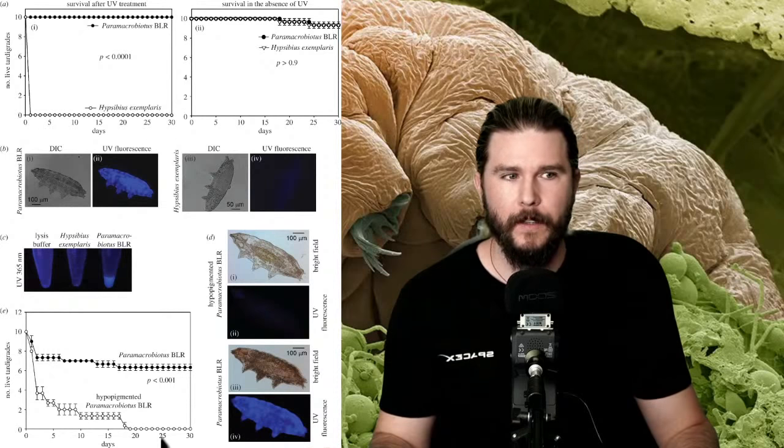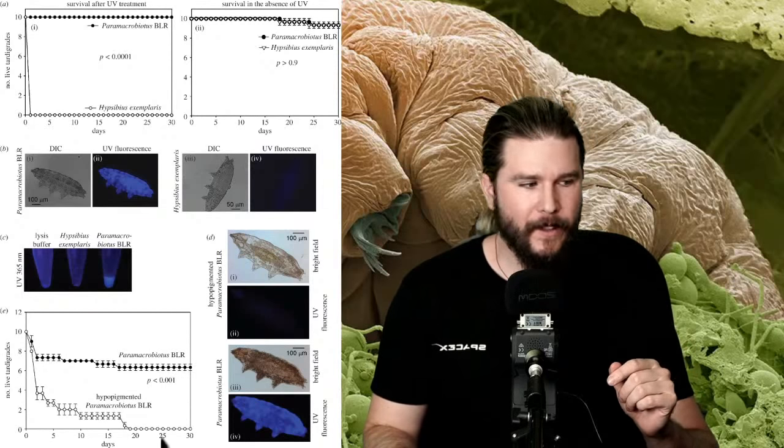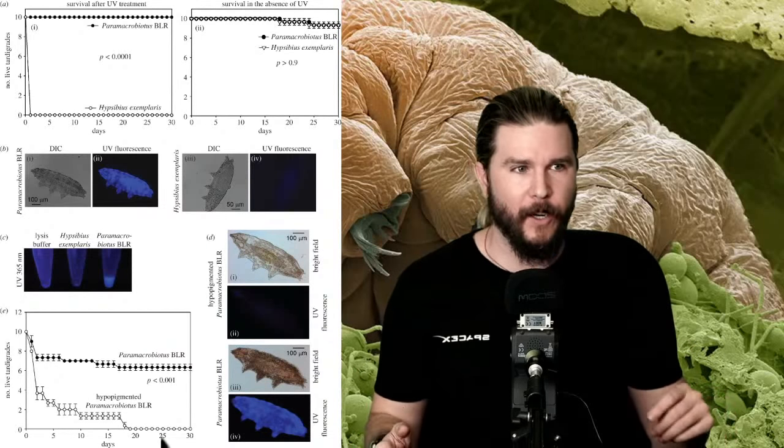Looking at the graph: the white dotted line is one species, the black dotted line is this new species. The y-axis is number of live specimens, x-axis is days under ultraviolet radiation. The new species completely resisted. Looking closely under a powerful microscope and shining the UV on them again — surprisingly, they turned blue. Like the calcium in the venus flytrap, these new reddish-brown hardy boys started fluorescing blue.